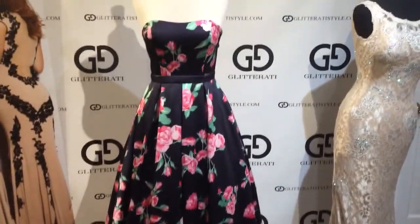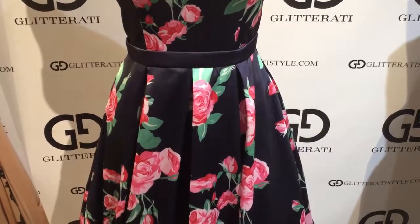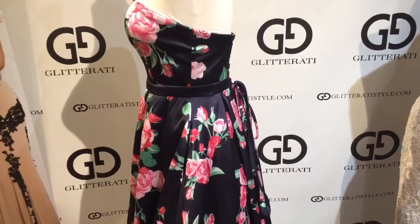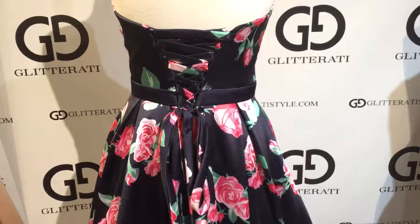a belt at the waist, pleats on the skirt, pockets, and a corset back.